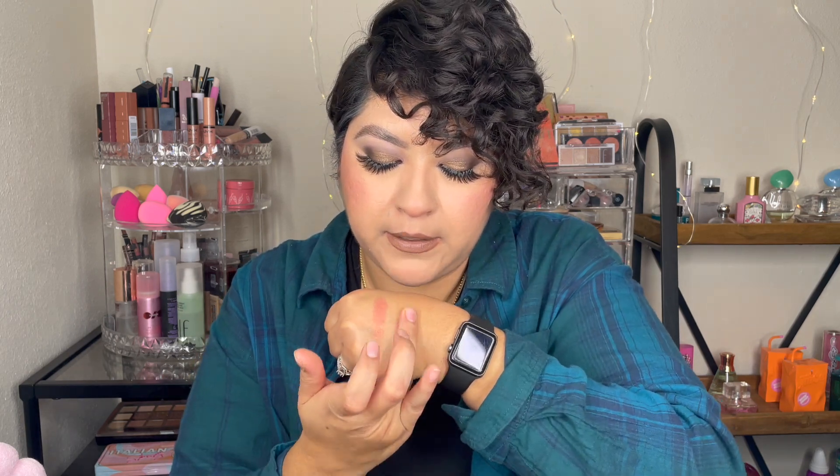I got a LA Colors blush in the shade Berry Plum. This one doesn't have sparkle in it. It feels silky too — Berry Plum.